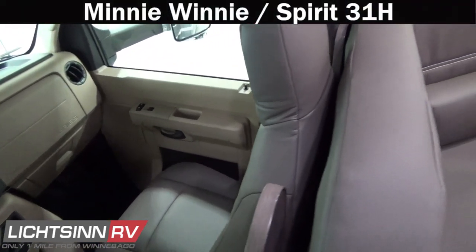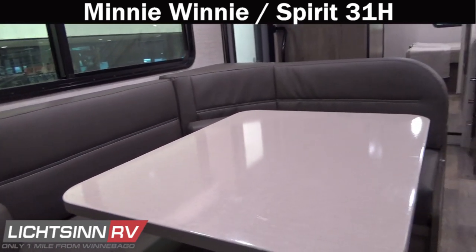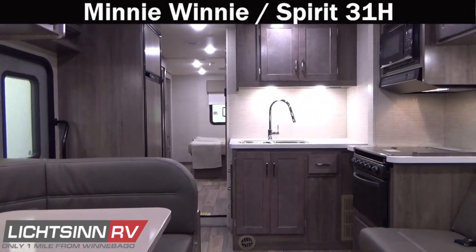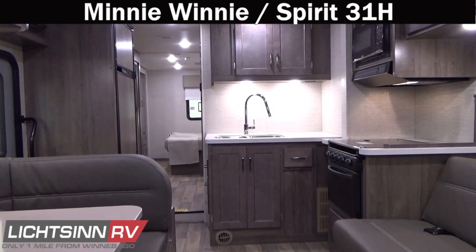As we take one last sweeping shot, thank you for visiting Litzen RV for the opportunity to showcase the Winnebago Mini Winnie and its identical twin, the Spirit 31H, both available at Litzen RV — America's closest dealer to Winnebago Industries, one mile north of the Winnebago factory in Forest City, Iowa, named North American top dealer for sales volume across all Winnebago motorized coach divisions for the past five consecutive years.